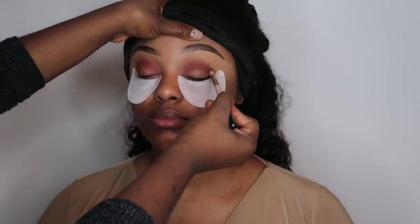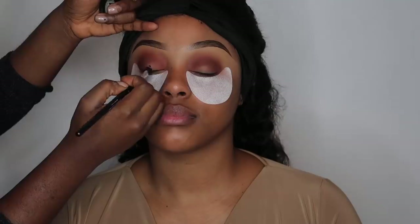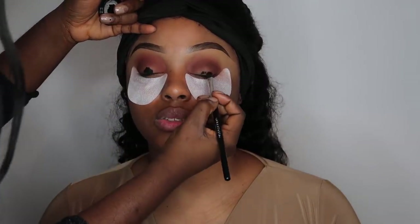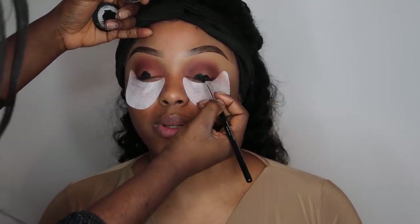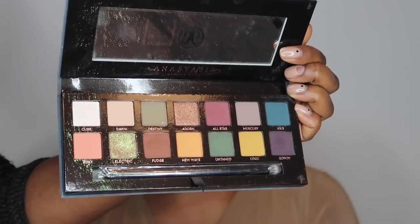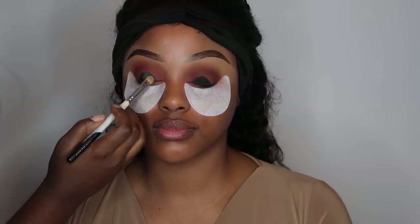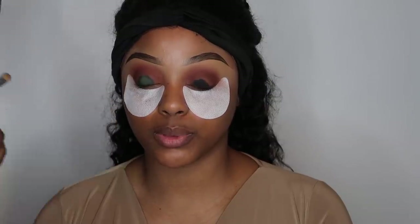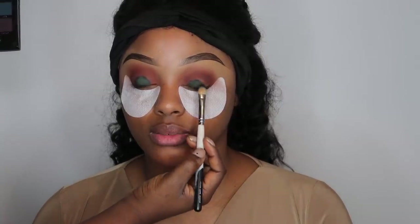Grabbing the Huda Beauty Rose Gold Palette, we dip into Coco — a lovely brown eyeshadow — and darken the outer corners of my crease, going in lightly at the inner corners and buffing that out. We wanted a really dark green, and since the green we had wasn't dark enough, we used an Inglot black gel pot as a base on the areas where we really wanted to pack the green on to pick up the pigment.